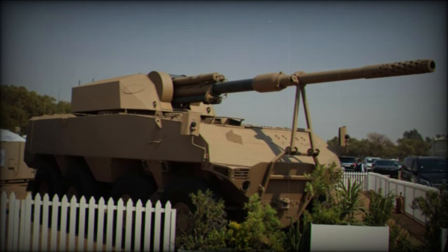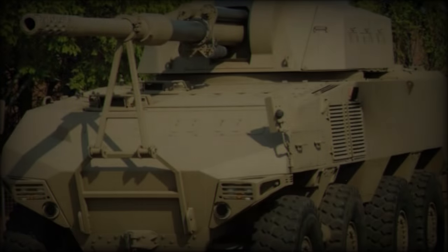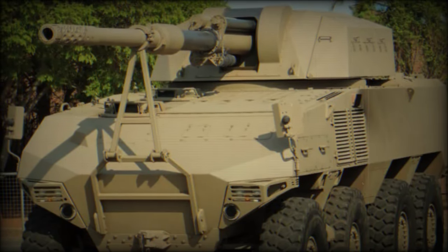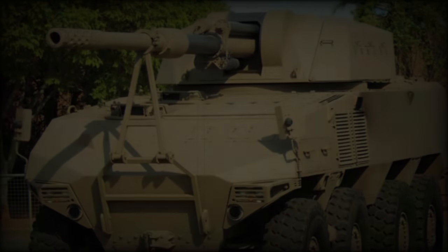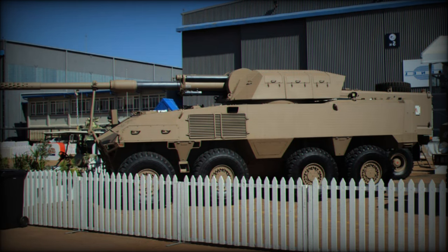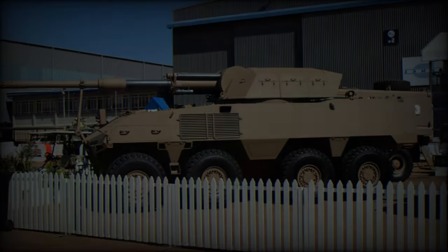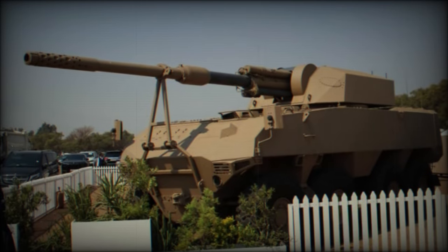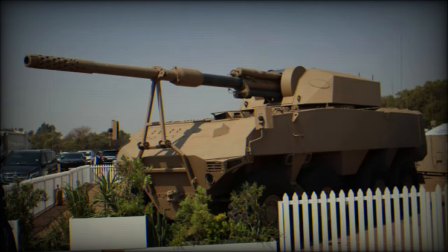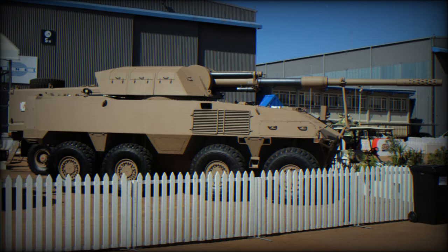The vehicle's primary design focus is crew survivability, ensuring occupants remain protected even if the vehicle sustains significant damage. The RG41 GT7's primary weapon, the G7 105mm gun, delivers artillery-level firepower within a mobile platform. With a maximum range of 30 kilometers using base bleed rounds, the G7 can deliver effects comparable to those of a 155mm shell, thanks to Rheinmetall Denel Munitions (RDM) advanced ammunition development.